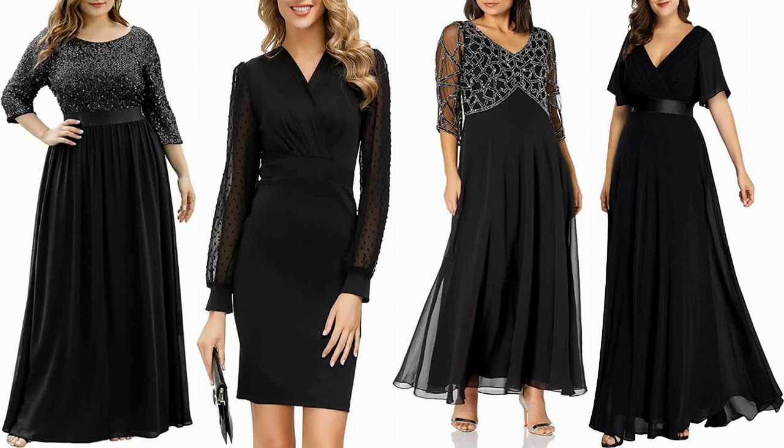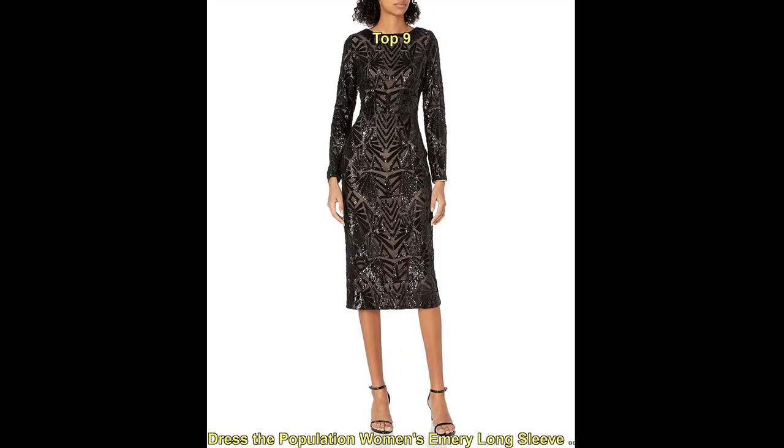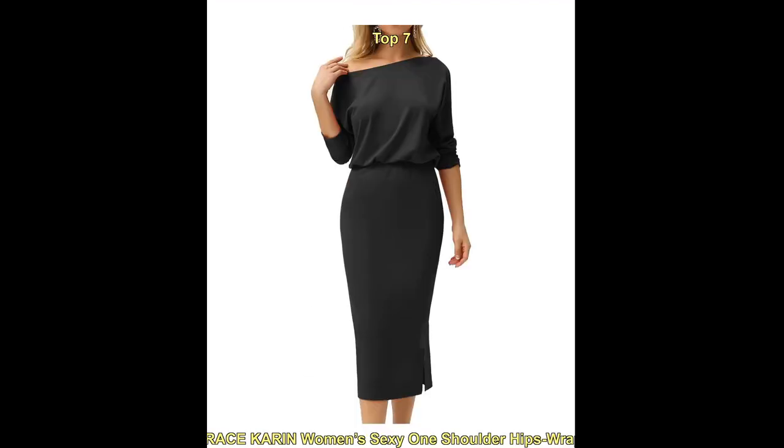Hello everyone, welcome to our fashion YouTube channel. Today we are talking about the top trending fashion for black dress with sleeves formal. Black dresses with sleeves are a classic and versatile choice for formal occasions. They can be dressed up or down, depending on the event and the accessories you choose to pair with them.